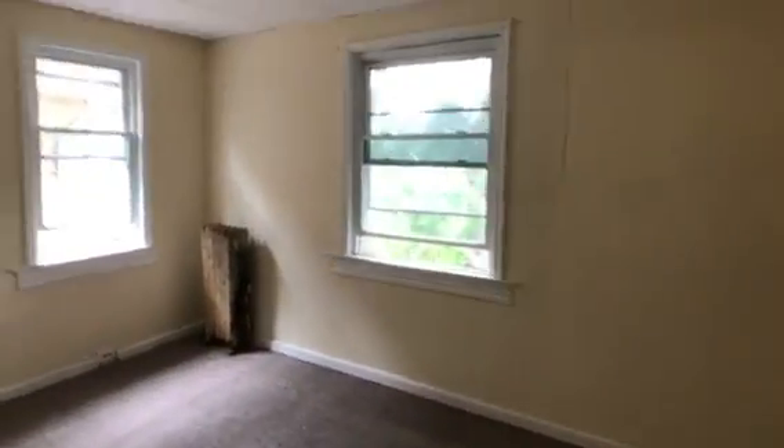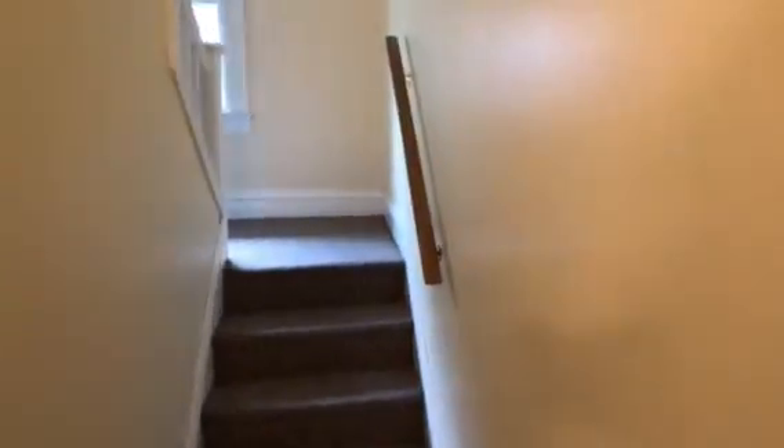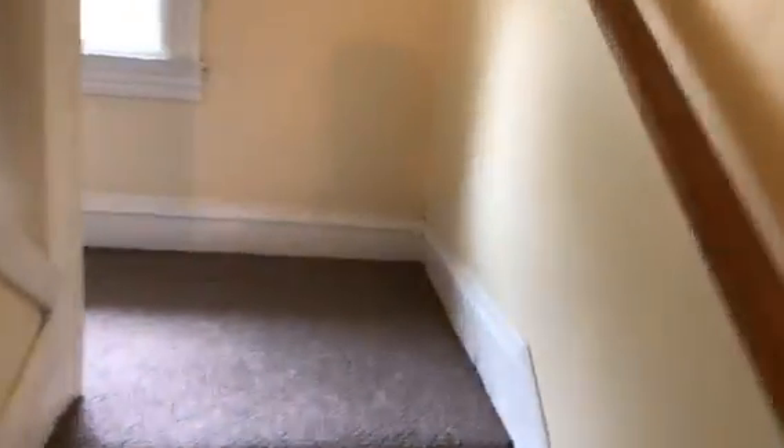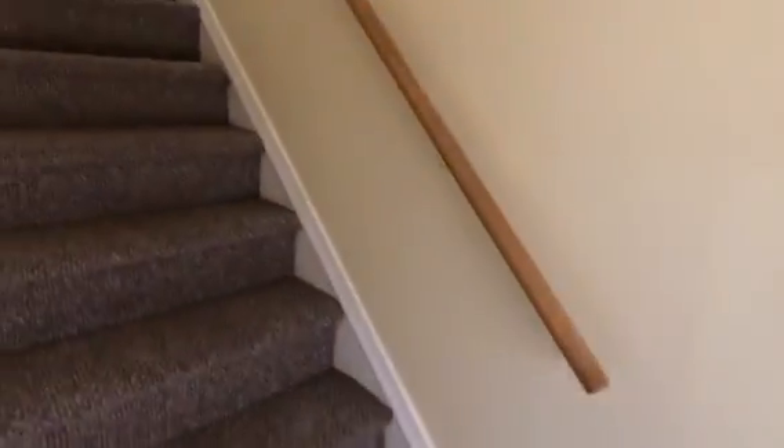The front bedroom can fit a king-size bed no problem, with plenty of closet space. Going up to the third level — it's nice that for five bedrooms you have two full bathrooms. The second floor bathroom has a tub.